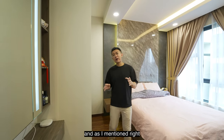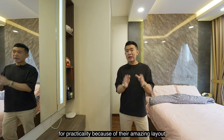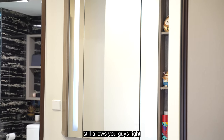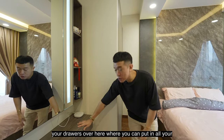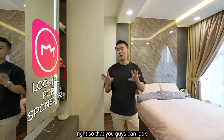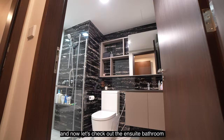As I mentioned, newly MOP-ed ECs are really built for practicality because of their amazing layouts. This space still allows you to fit a dresser with drawers — everything you need to get ready before heading out. Now let's check out the ensuite bathroom.